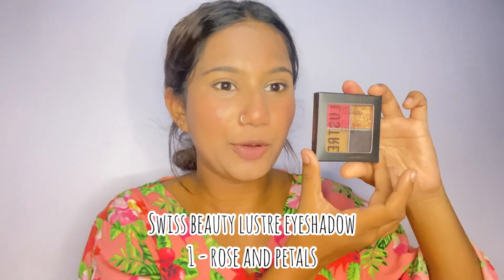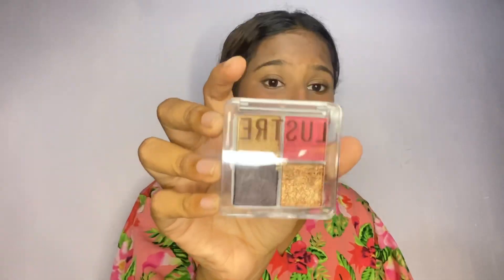Moving on to the next product — a really tiny eyeshadow palette. When I looked at this palette I fell in love because it looks really pretty. The packaging is really good and looks so luxurious, almost like a high-end product. There are a lot of shades — we have pink, brown, a shimmer, and a black shimmer. Let's try it on.